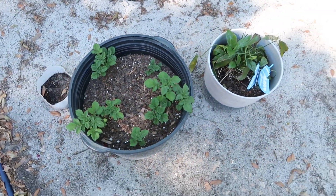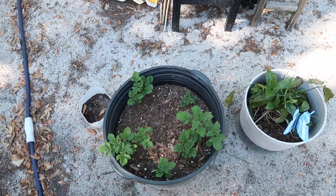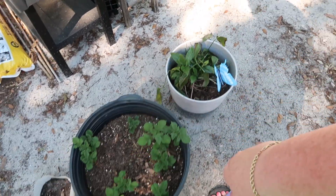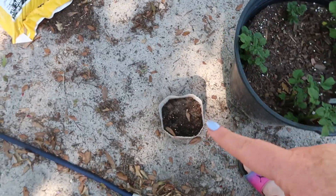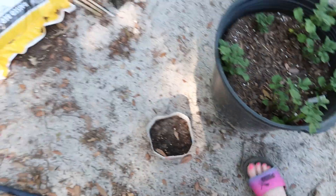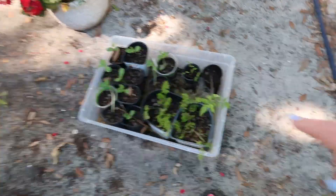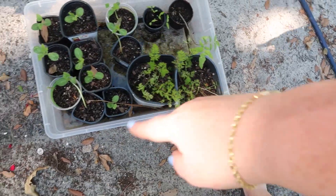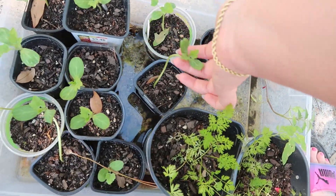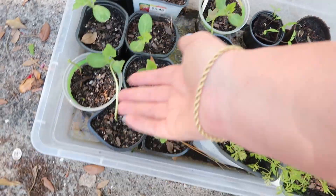Here are the potatoes — they are growing great, we got these from a family friend. Strawberries have got nothing. The carrots are doing great, the watermelon and my pumpkin are doing good. Look how good my watermelon vines are doing!